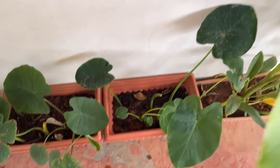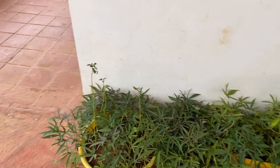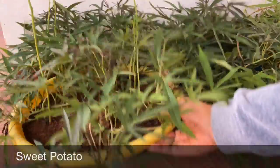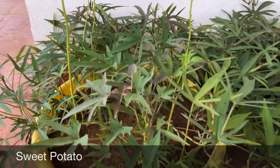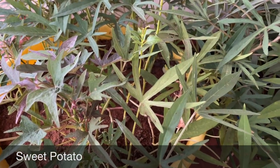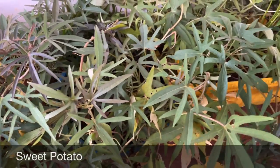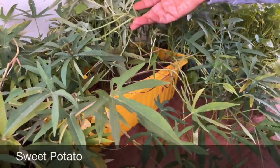Let me show you this side. Over here I have shakarkand — sweet potato — growing in three pots. This is a shallow pot. Last year I grew them and harvested as well; the link will be in the description box. They are super easy to grow from store-bought sweet potatoes and you will get plenty of them if you grow in a big tub or container.